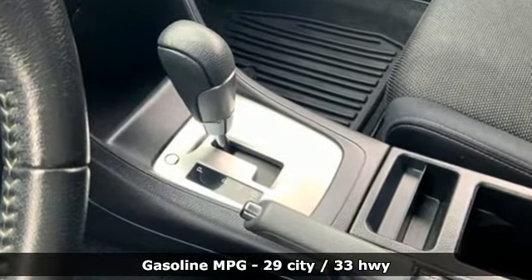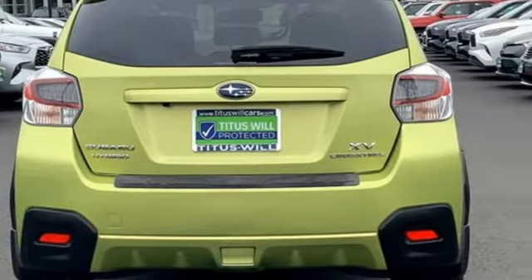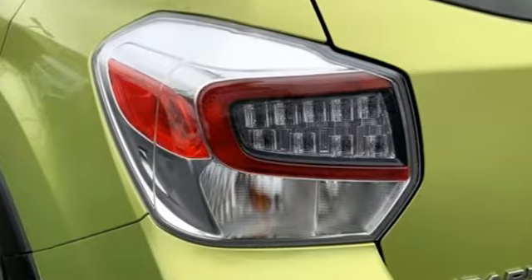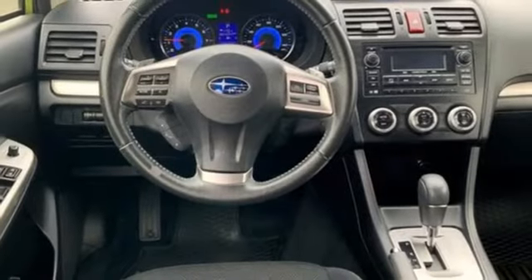H4 engine, front heated bucket seats, external memory control, auto-dimming rear view mirror, leather steering wheel, wireless phone connectivity, AM-FM stereo, active grille shutters, push button start, and streaming audio.